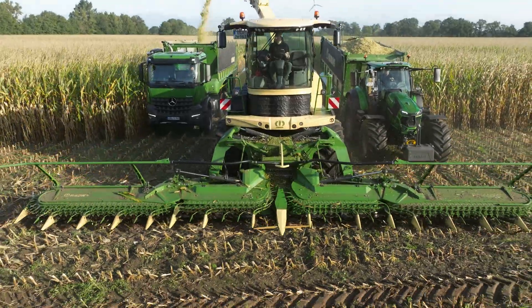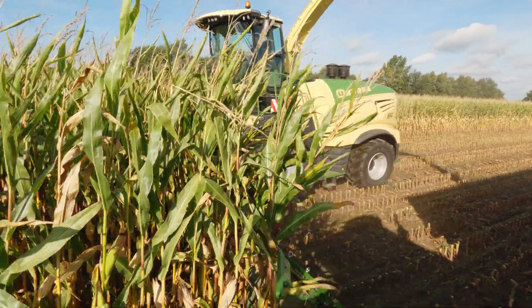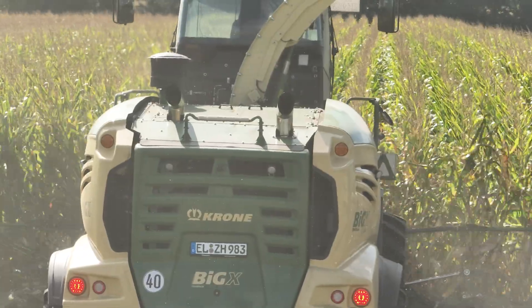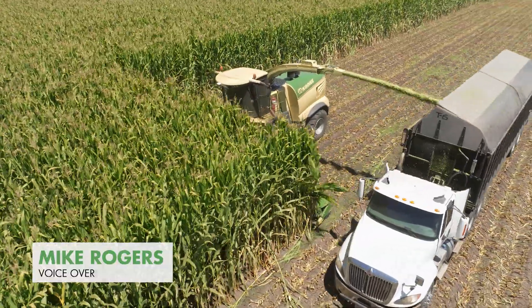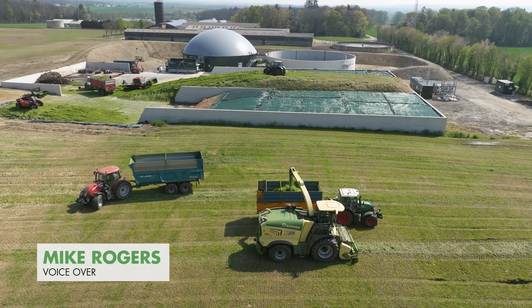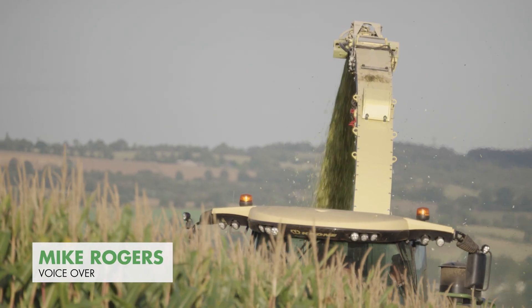Krona continues to deliver the world's most powerful series-produced agricultural machine. As long as operating conditions allow, forage harvesters can translate their immense engine power directly into productivity, throughput and ultimately hectare yield. The forage harvester is a complex machine that plays a key role in harvesting.